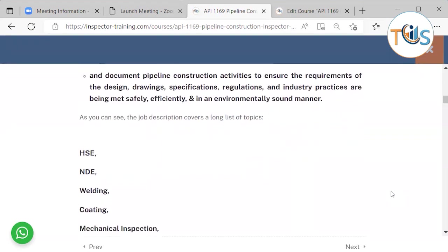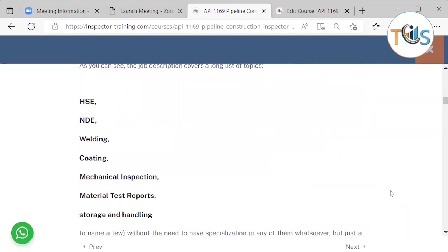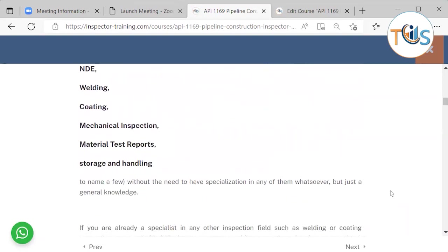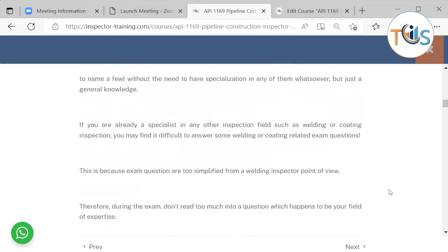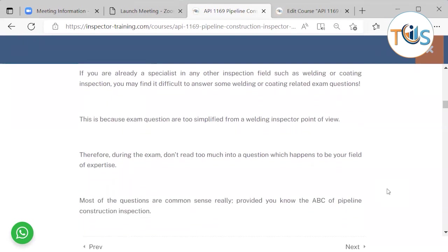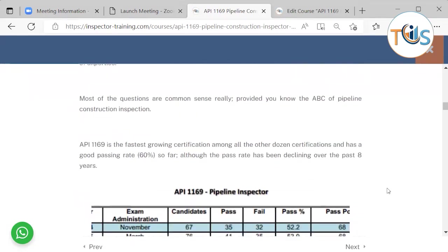The job description covers a long list of topics — HSE, welding, coating, mechanical inspection, material test reports, storage and handling — without the need to have a specialization in any of them, just a general knowledge. If you are already a specialist in another inspection field such as welding or coating, you may find it difficult to answer some related exam questions, because exam questions are too simplified from a welding or coating inspector point of view. Therefore, don't read too much into questions which happen to be your field of expertise. Most questions are common sense, provided you know the ABC of pipeline construction inspection.